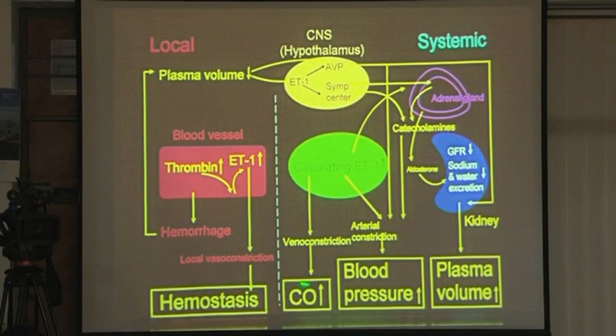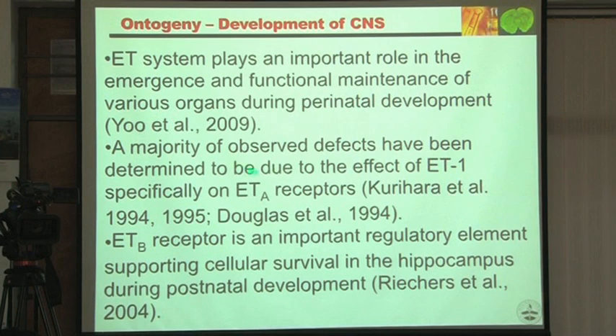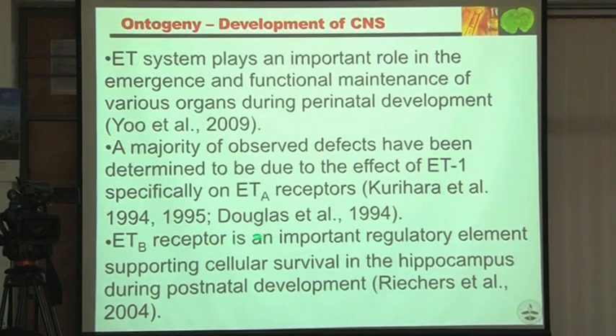The worldwide scientific community and industry were focused on cardiovascular, which led to pulmonary hypertension discoveries and three drugs on the market. But CNS has been neglected. We then started focusing on CNS. The ETB receptor is an important regulatory factor supporting survival of the hippocampus in postnatal development — a paper established this in 2004.